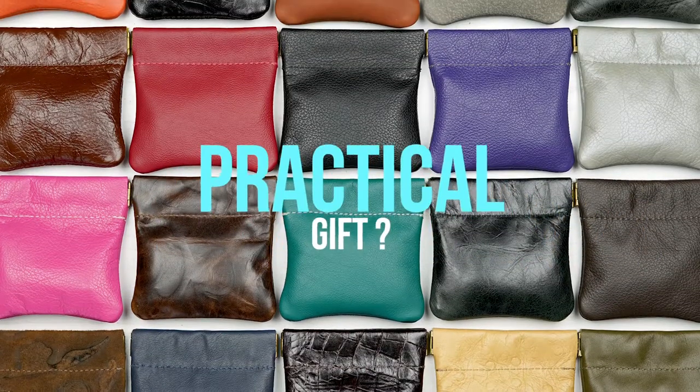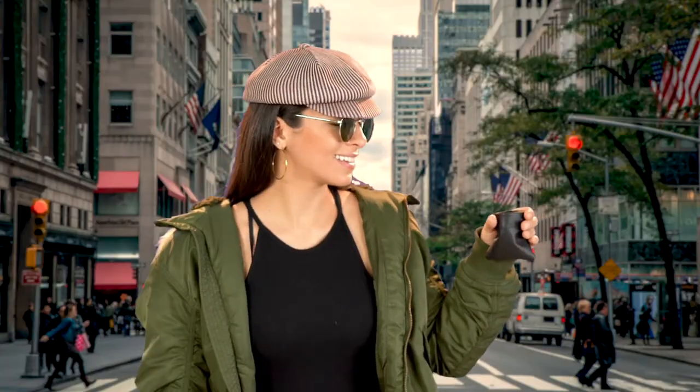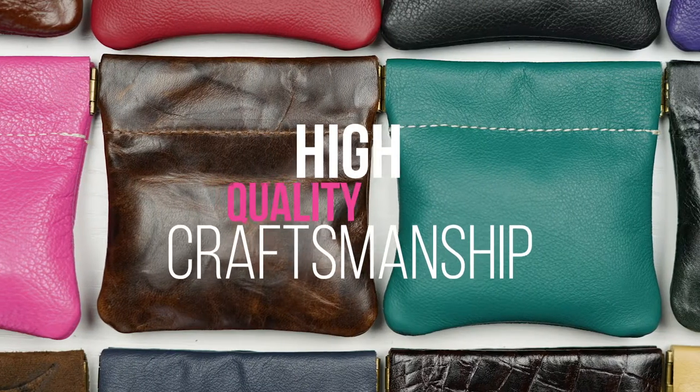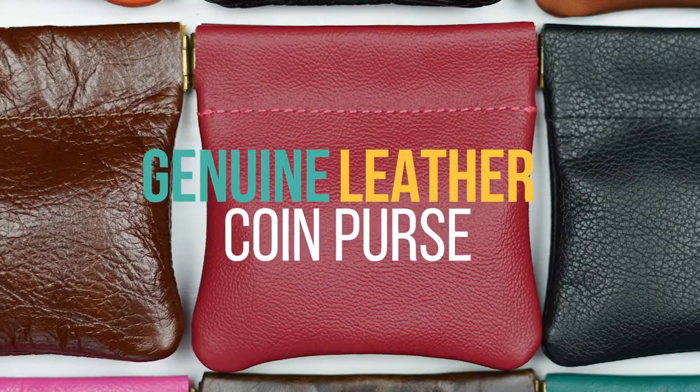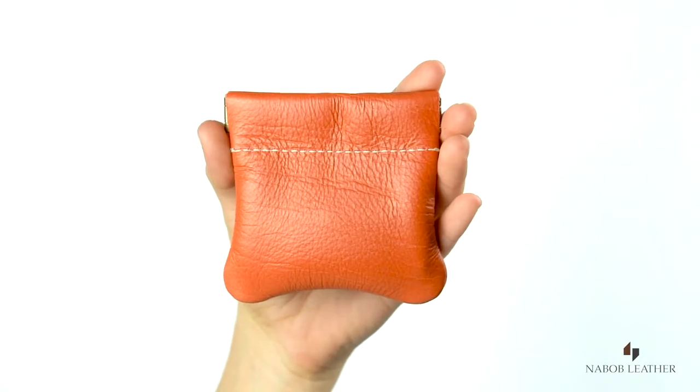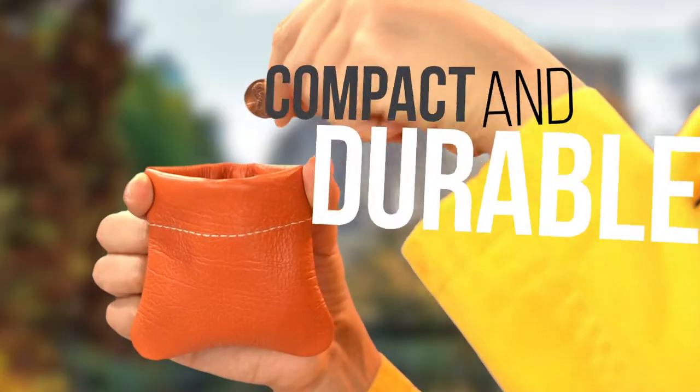Looking for the perfect practical gift for that special person in your life? They are sure to love the high-quality craftsmanship found in the genuine leather squeeze coin purse by Nabob. They are stylish, perfect for men and women, compact and durable.